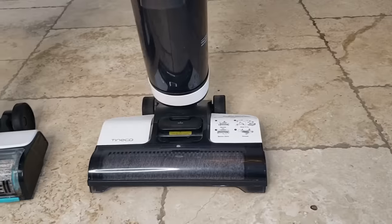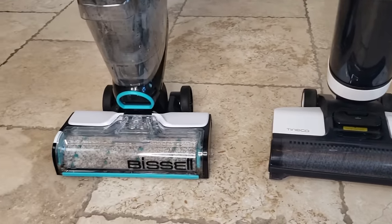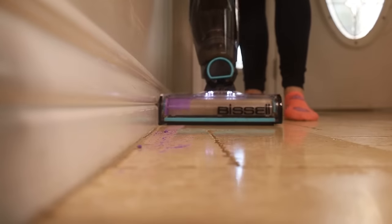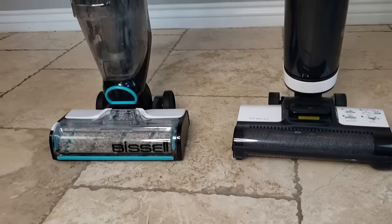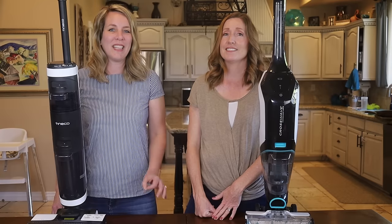Before we get into the review, let us say that no matter which vac mop you decide to purchase, you cannot go wrong. We have both used both of them and they are both amazing. However, there are some differences between the two that make the Bissell better for some people and the Tineco better for others, and we're going to get into all that in this review.